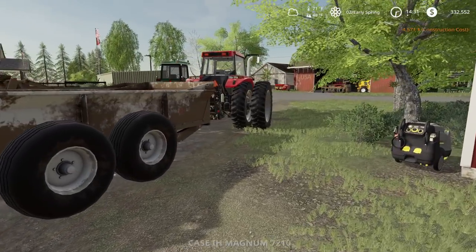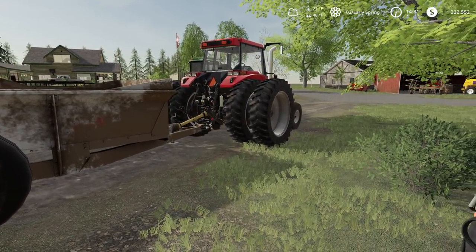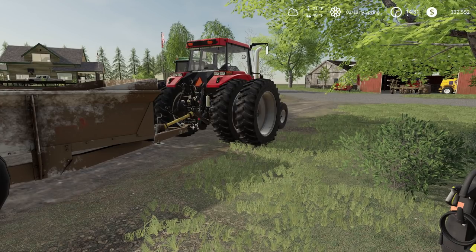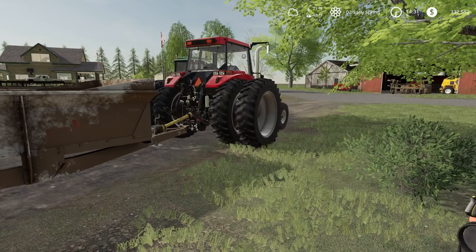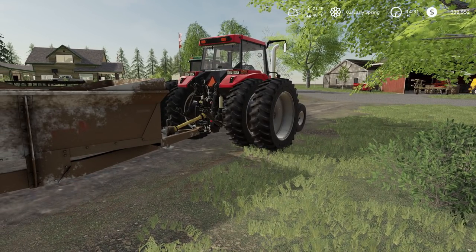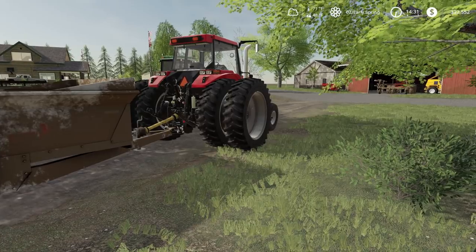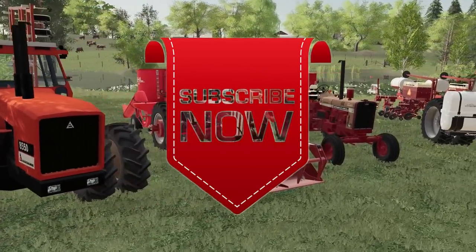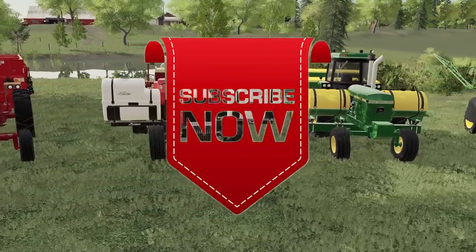We're gonna pressure wash these manure spreaders off. Before I get my face covered with splashback, I'll let you guys go. Thanks for watching and I will see you later here in Oregon. Thank you all for watching - like, comment, share, and subscribe. See you next time.